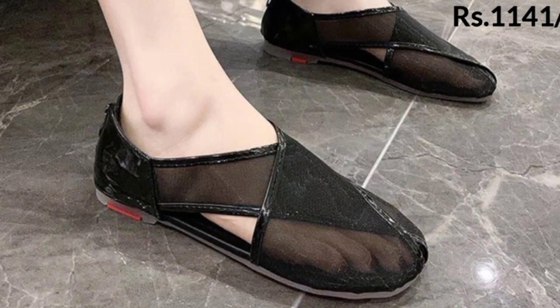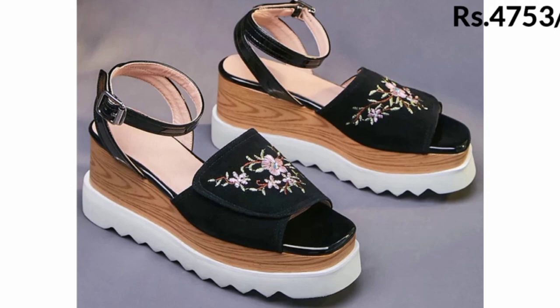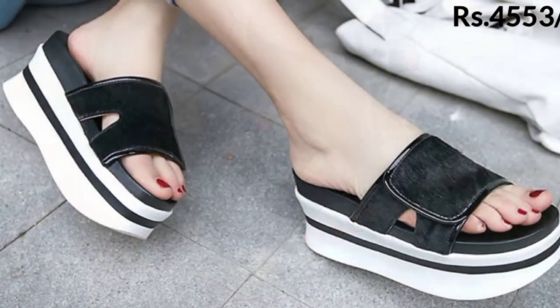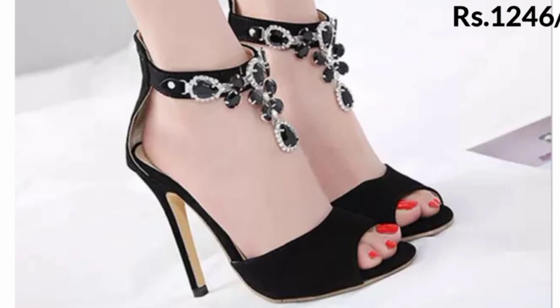I hope you are enjoying this beautiful collection of sandals, slippers, and shoes in black color. Some of these have different base colors — white base, brown base — and all-over color is also available here in this collection.